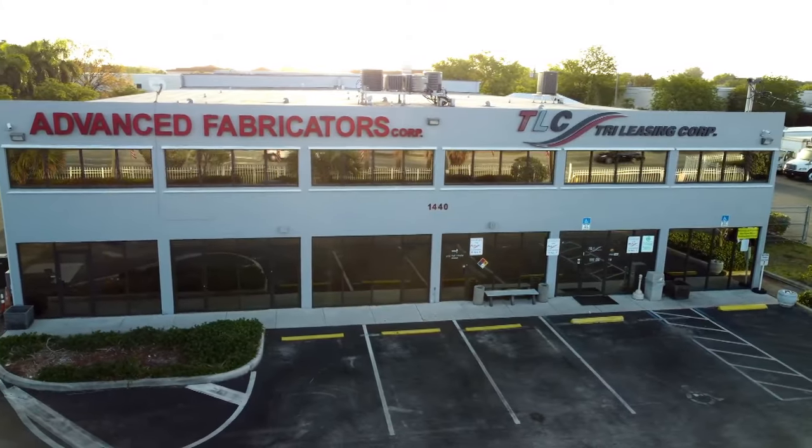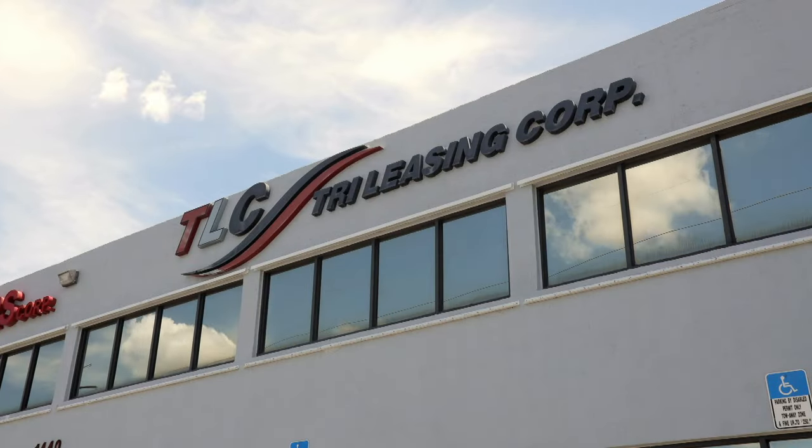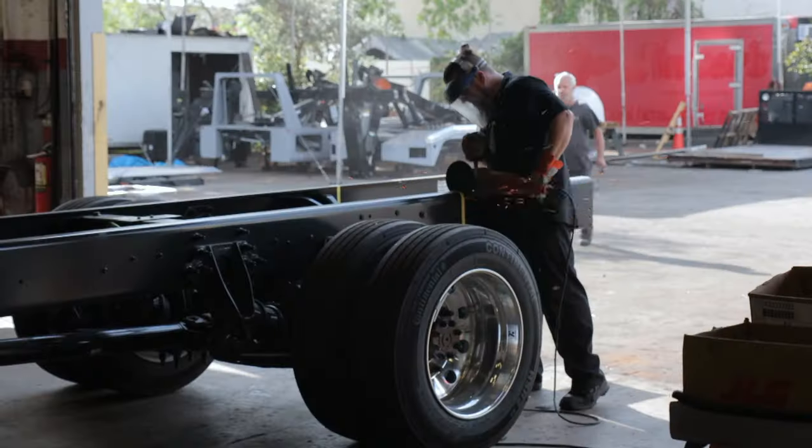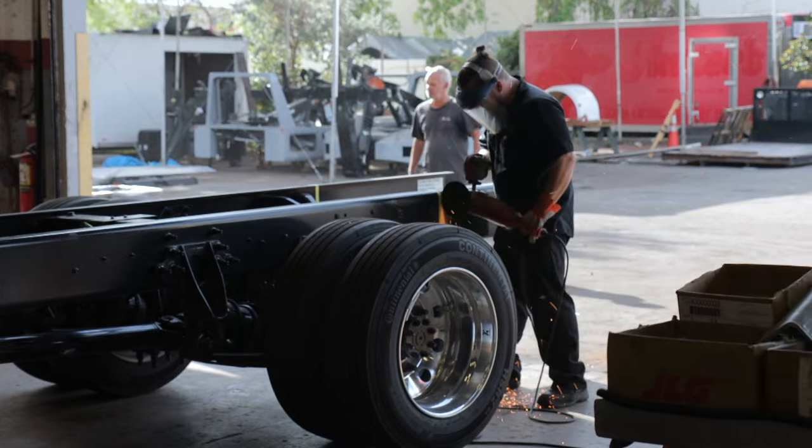What started out in 1986 as a family-owned collision repair shop has now become the place to go for turnkey solutions for those in need of customized commercial trucks.